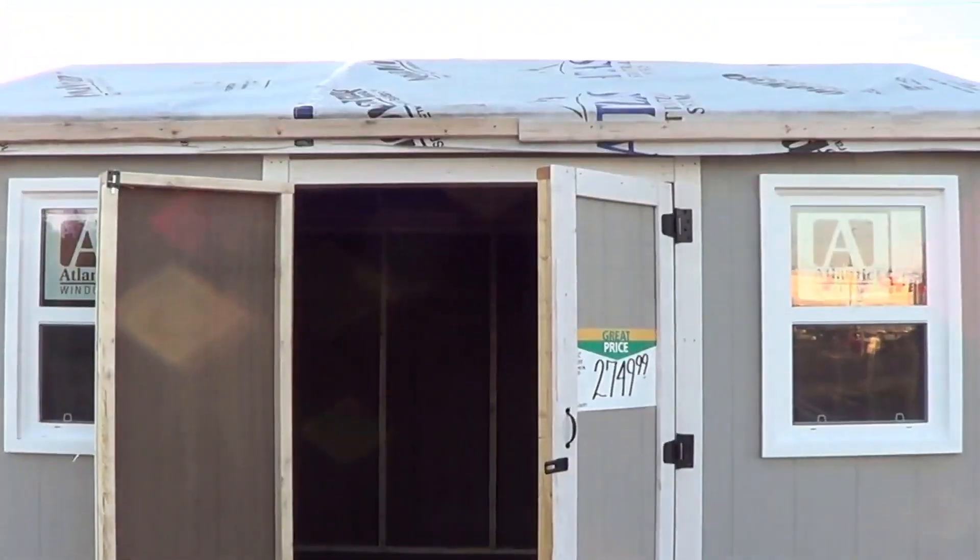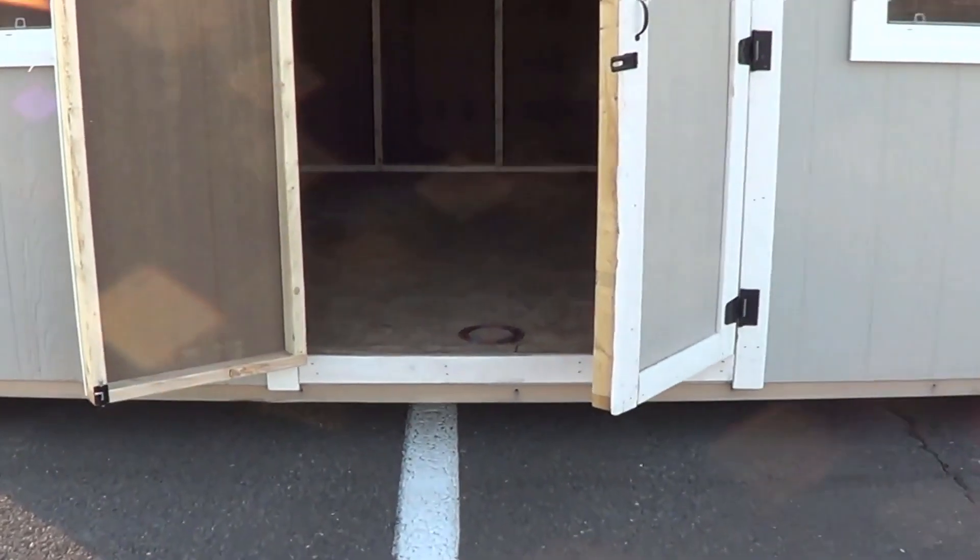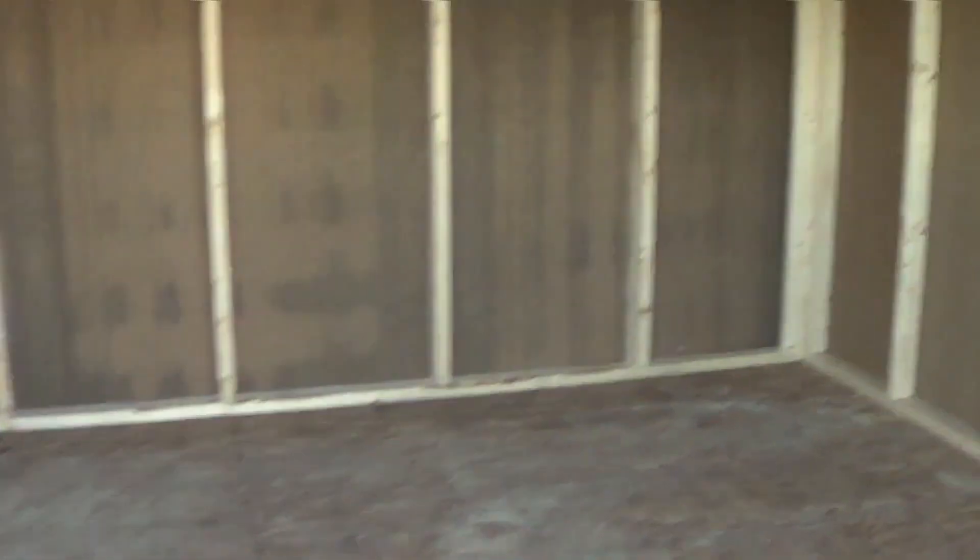Tiny house life — this could be a home for you. It's a shed, but you could fit this out to be a tiny home.